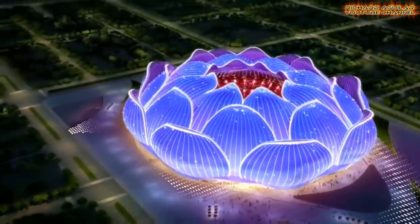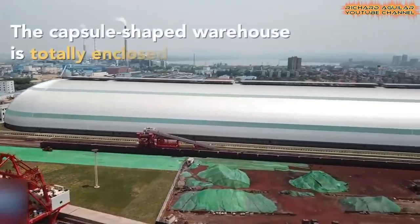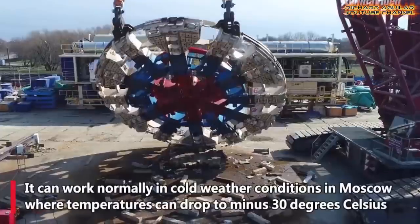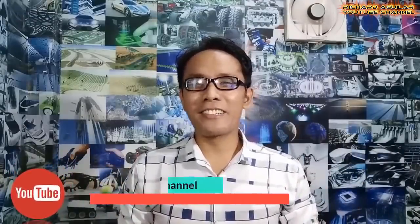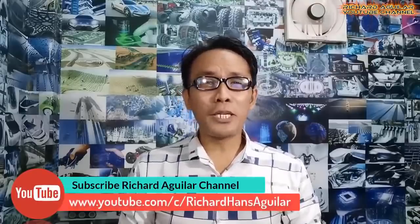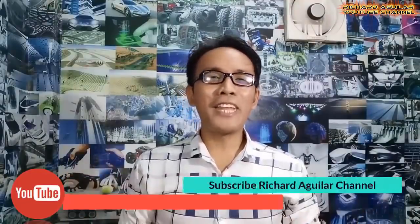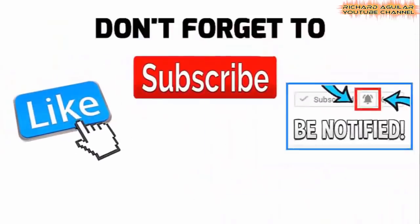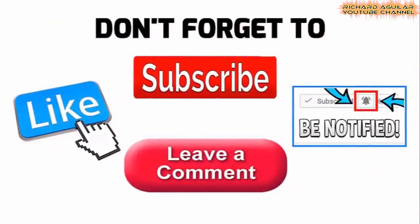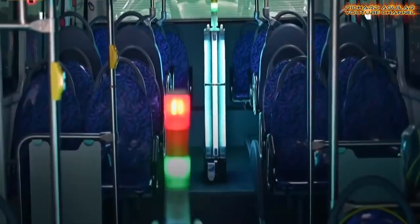They are all mind-blowing and unbelievable. Hi! Good day to everyone, Richard Aguilar here and welcome back again to my channel. If you are new here, be sure to subscribe and smash the bell icon so that you don't miss any of our great videos. So, without wasting any more of your time, here we go with our number one.